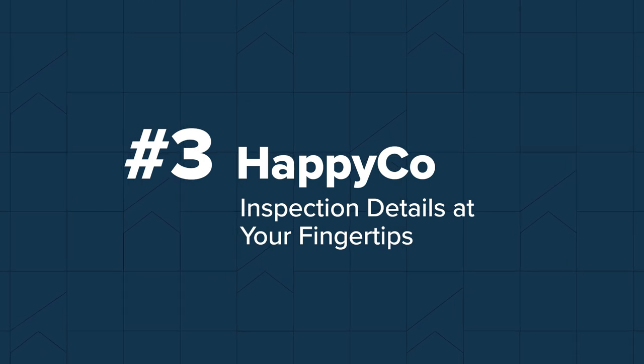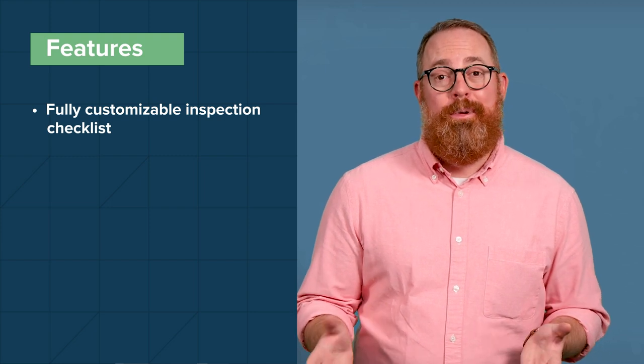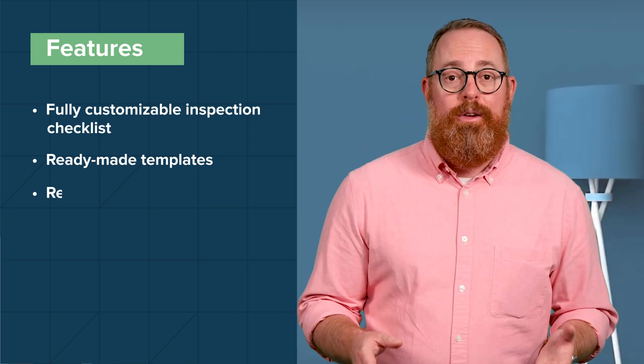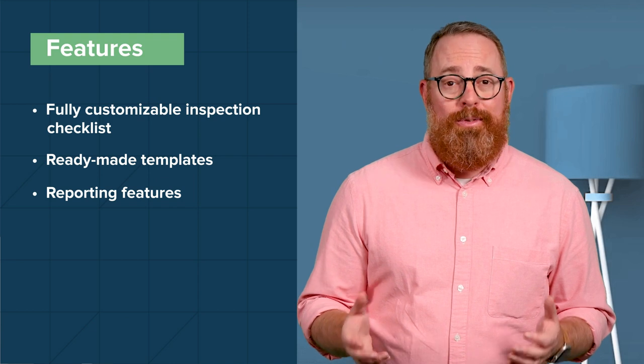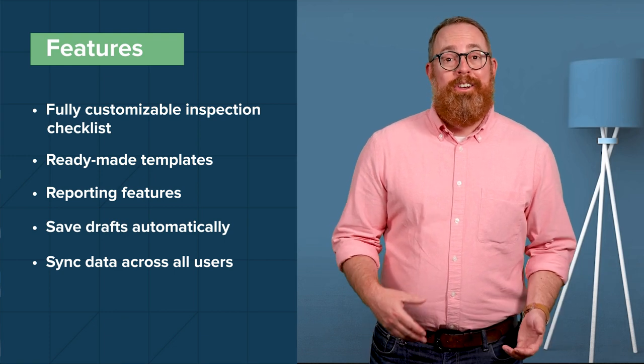Number three: HappyCo is a checklist app designed to help multifamily property owners, managers, and teams identify problems, document property conditions, and manage work orders. HappyCo also integrates with Buildium. HappyCo's inspection checklist forms are fully customizable, allowing you to adjust sections, items, ratings, and more depending on your property type and unit layouts. They also provide several templates so you don't have to build one completely from scratch. Reporting features include a history of all your walkthroughs, including key data points like scoring, photos, comments, and more. The app also saves drafts and syncs data automatically across all users, even if your internet cuts out.